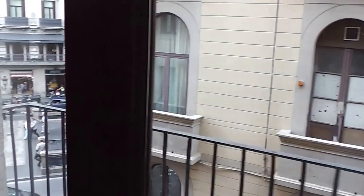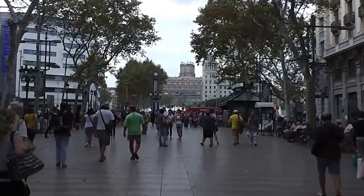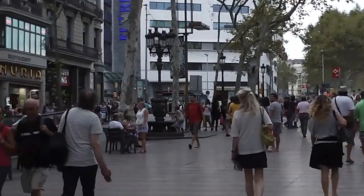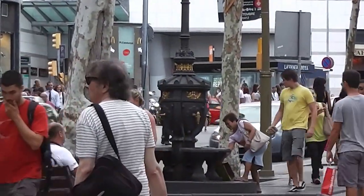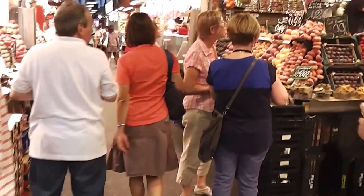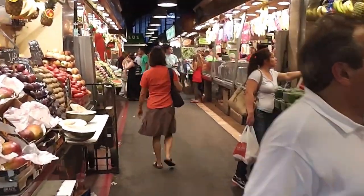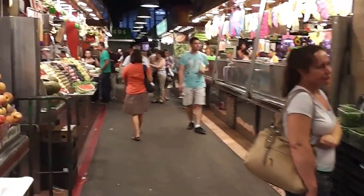Here we are at the top of Las Ramblas — well, not quite the top, the square is up there. We're going to start working our way down. There's a water fountain here which has been around for over a hundred years. Supposedly if you drink from that fountain it means you'll be back to Barcelona again. And now we are in La Boqueria, it's a market right off Las Ramblas.